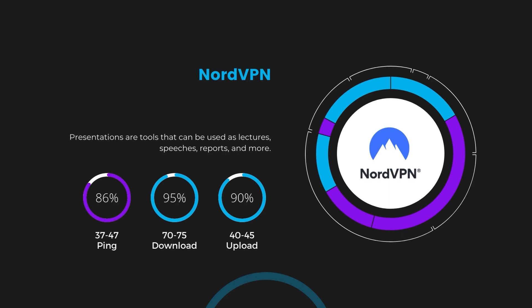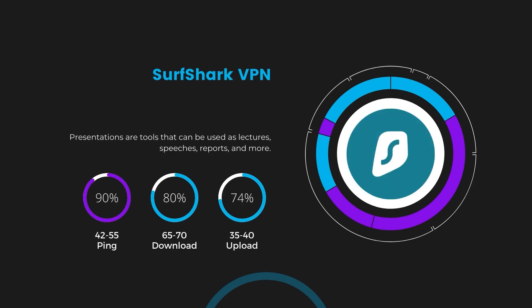Next in line is Surfshark, which exhibited a more considerable effect on ping, maintaining it within the 42 to 55 milliseconds range. Surfshark stands out for its negligible reduction in download and upload speeds, which are at 65 to 70 Mbps and 35 to 40 Mbps. This makes Surfshark a strong option, particularly with its offer of unlimited simultaneous connections.